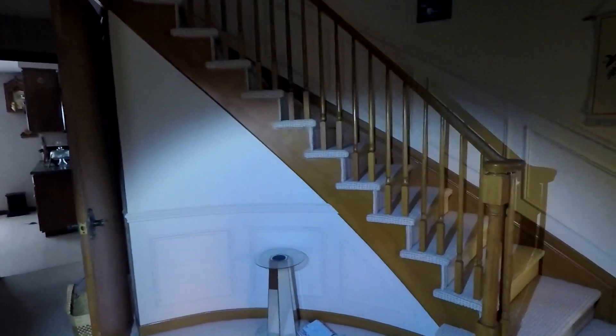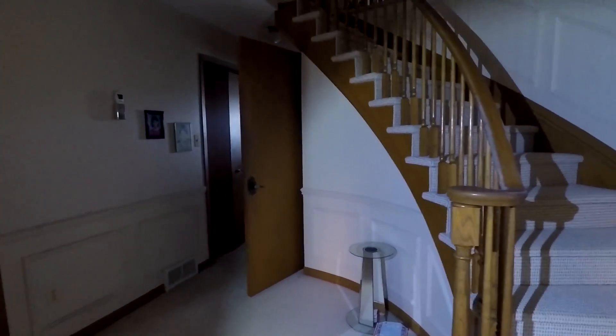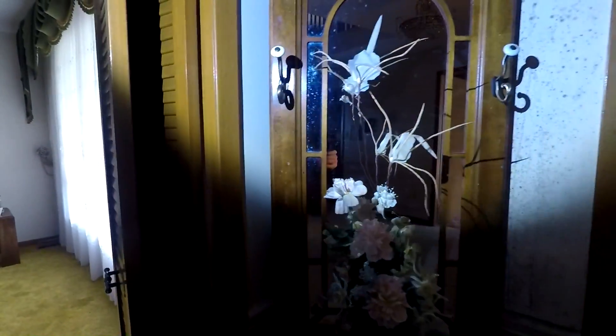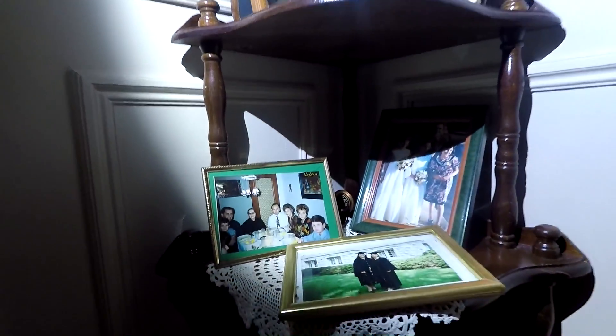Big beautiful staircase right in the front — here's the front door right there guys. Absolutely beautiful, and you know I love staircases. Some more family photos along the staircase. Just crazy, just crazy.